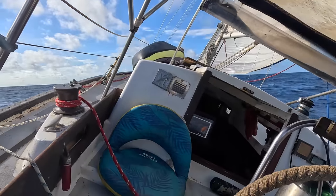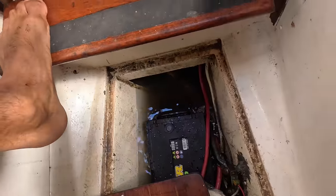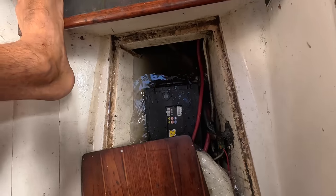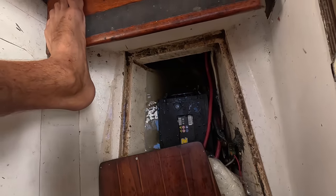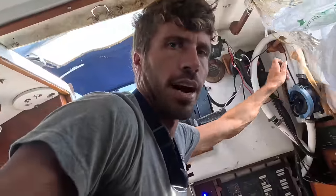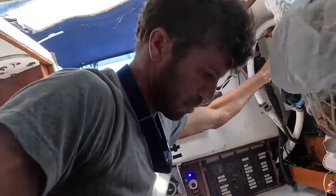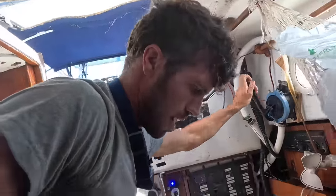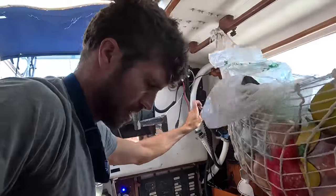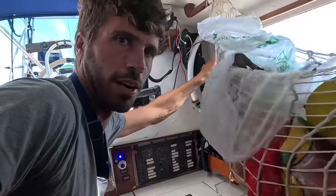On my previous trip I was beating hard to windward and this happened — my bilge is full of water up until the batteries. That's not good. I had to turn off the automatic bilge pump because it felt like it was going off for no reason, but there's a serious lot of water in the last hour.